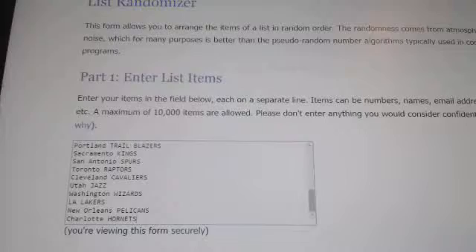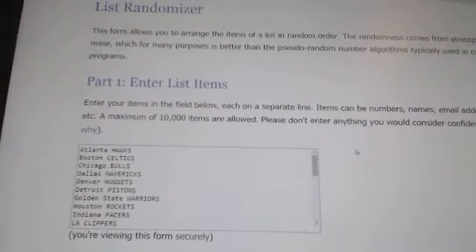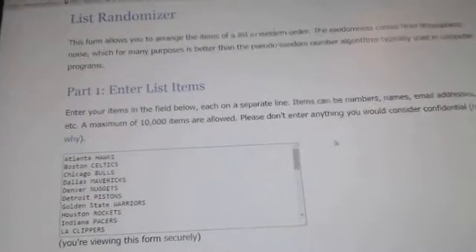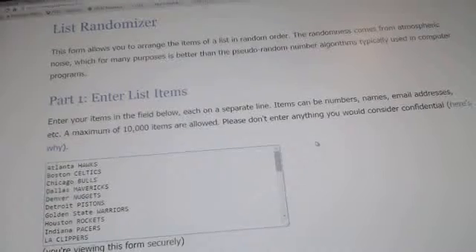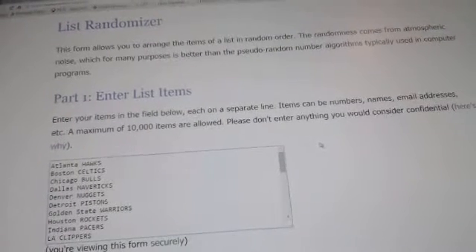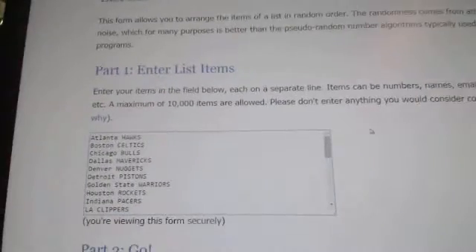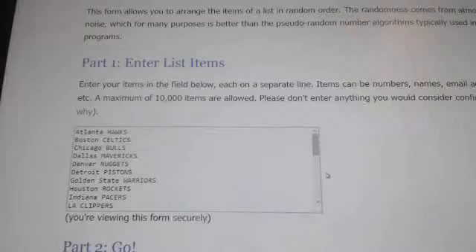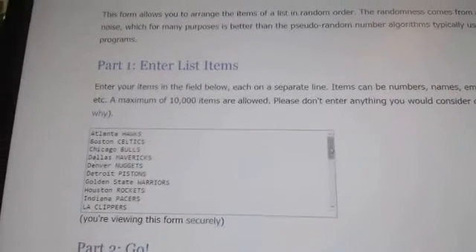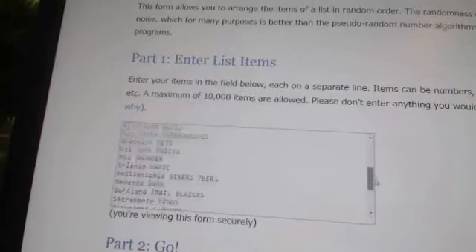Three times. So the team on top gets the Jordan and the second team gets the Jordan keychain. We're gonna random three times — on the third time the top team will get the card and the second team will get the keychain. Good luck guys, all 30 teams are entered.